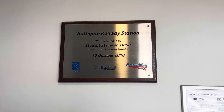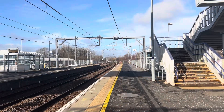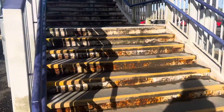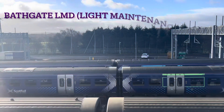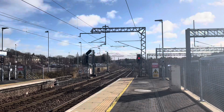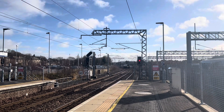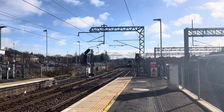The plaque seen here was used to mark the opening of the current station in October 2010. My train departs on platform 2, which is the 11:34 ScotRail service from Edinburgh Waverly to Helensburgh Central, so let's go on the footbridge and cross over to platform 2. And here's my train arriving now — 334 035 — arriving on time at 11:31 and departing at 11:34.